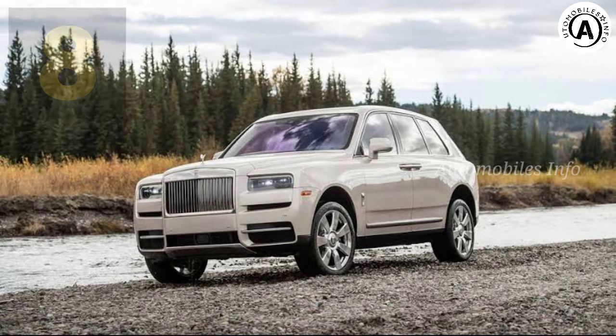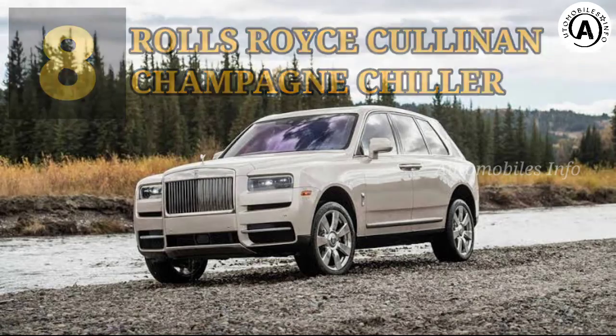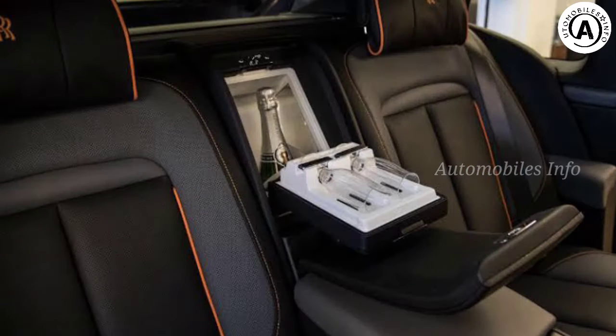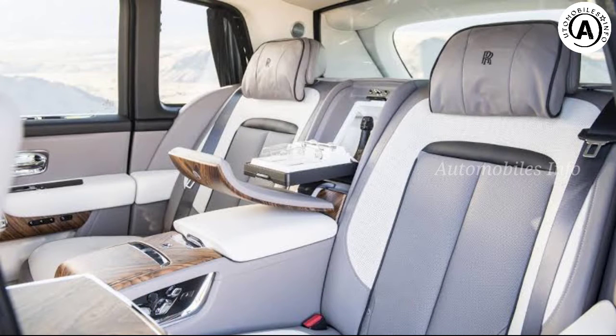Rolls-Royce Cullinan — Champagne Chiller. If you've achieved success in life, obviously you want to be able to toast yourself whenever you like. What could be better than having a champagne fridge on hand in the back of your car, complete with crystal glasses? Get yourself a Rolls-Royce Cullinan — a touch over a quarter of a million for the car — but patting yourself on the back comes free.